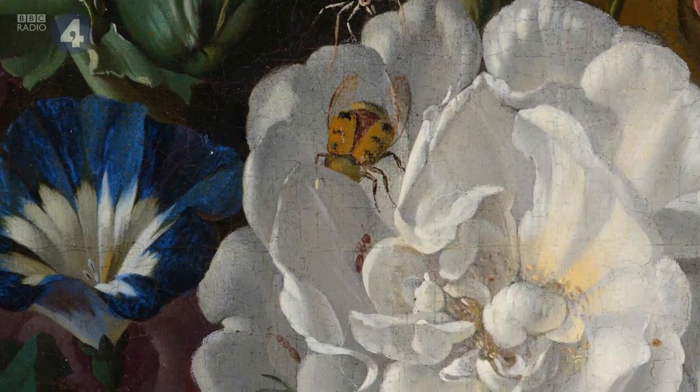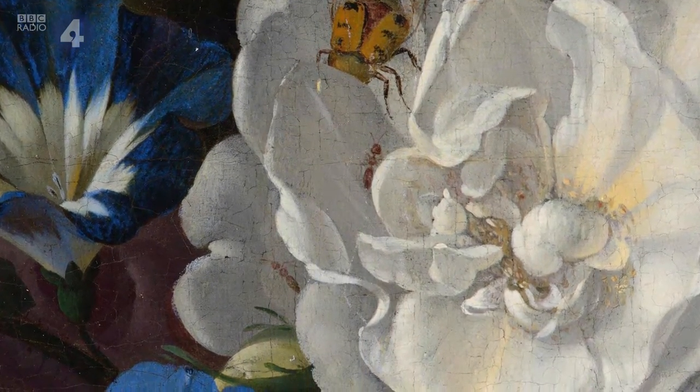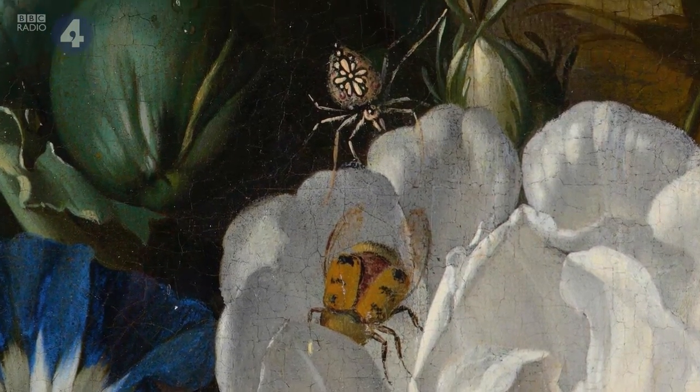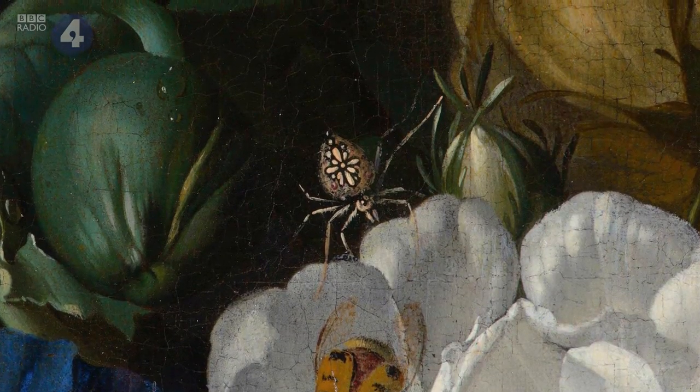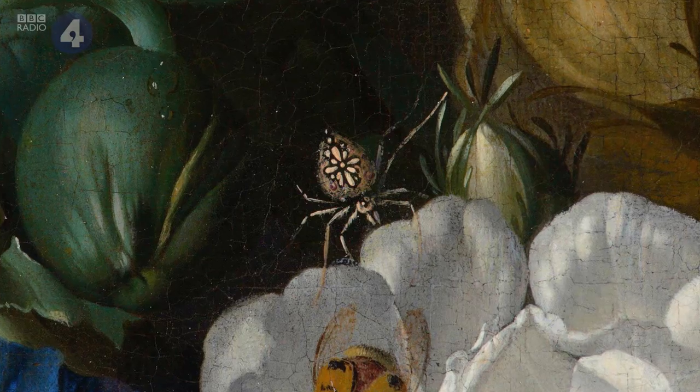You see two ants crawling within the shadows of the outer petals. And then above the topmost petal, a spider is beginning to crawl onto the rose. He looks like he has pinchers up at the top.